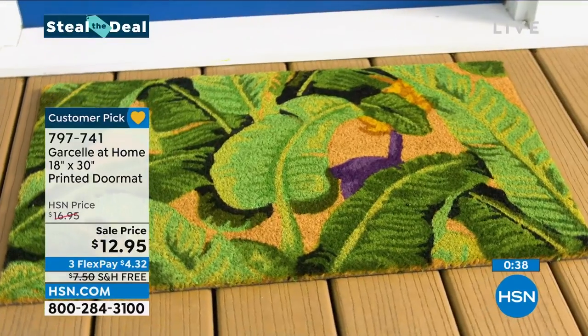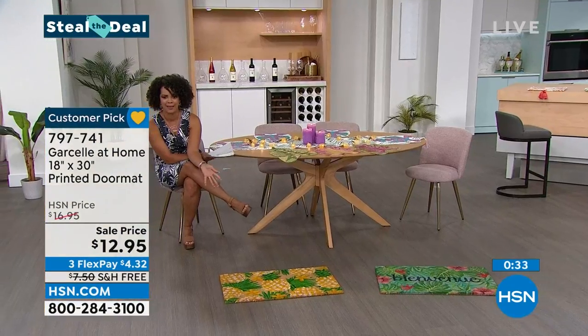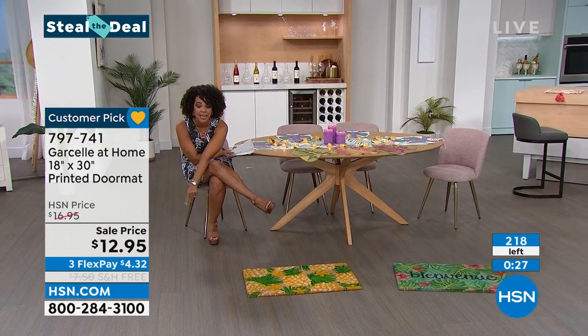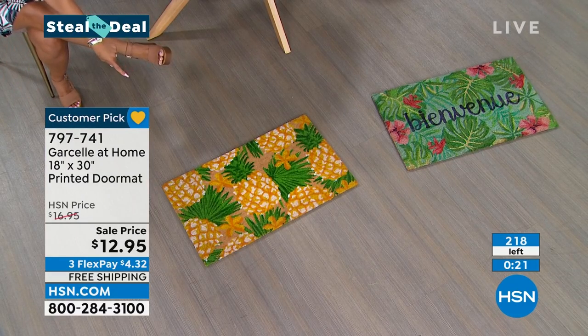You guys are getting a steal of the deal on a customer pick. People are already loving this. Look at that shipping and handling — $7.50. If there's any left tomorrow, you'll have to pay $7.50 in shipping. Don't do that. It's free shipping today. We'll ship it to your doorstep within the next few days. Pineapple is a little more than $100.